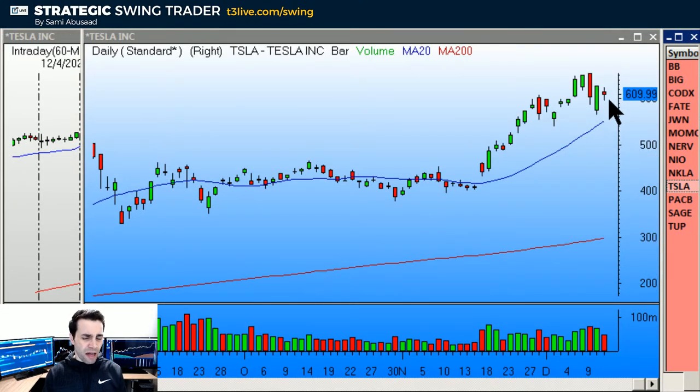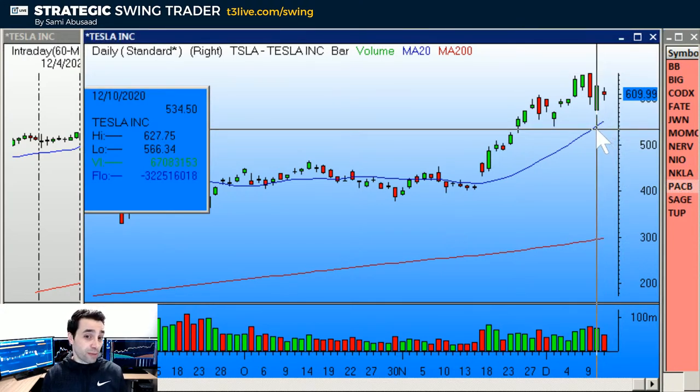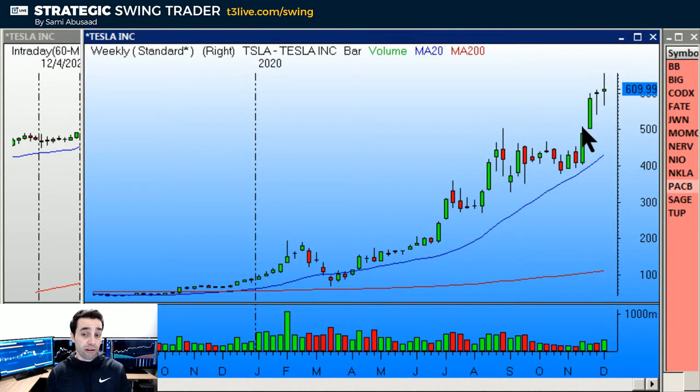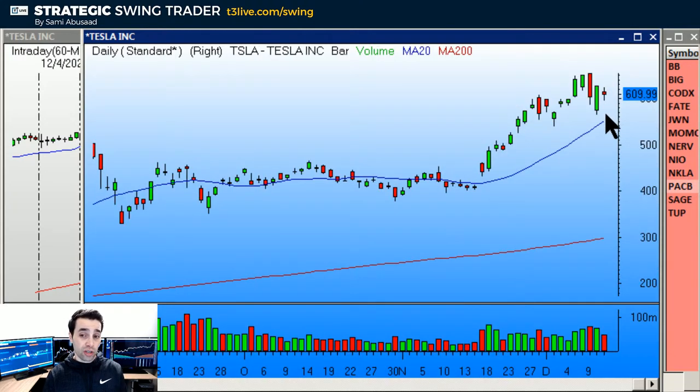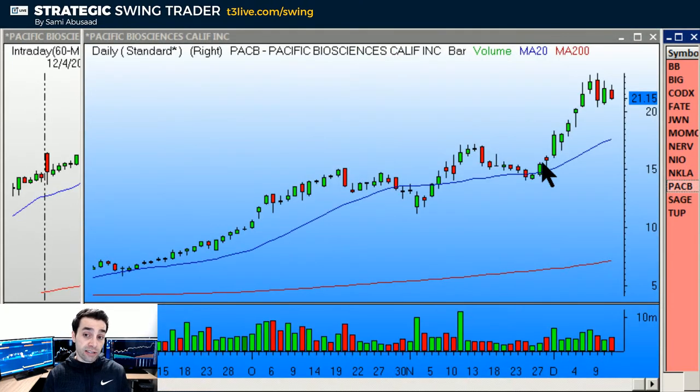TESLA — your favorite stock — is not that extended. It already had that correction just like the market did and got bought. So is it really going to drop more? Not so sure. It's not on my list — I just wanted to go over it since I was covering NEO and NIKOLA. Could it retrace back to 566? Sure. Does the weekly look a little toppy with that topping tail and narrow body bar? Yes. But I don't think it's going to fall apart. Even if it drops, it won't fall that much.